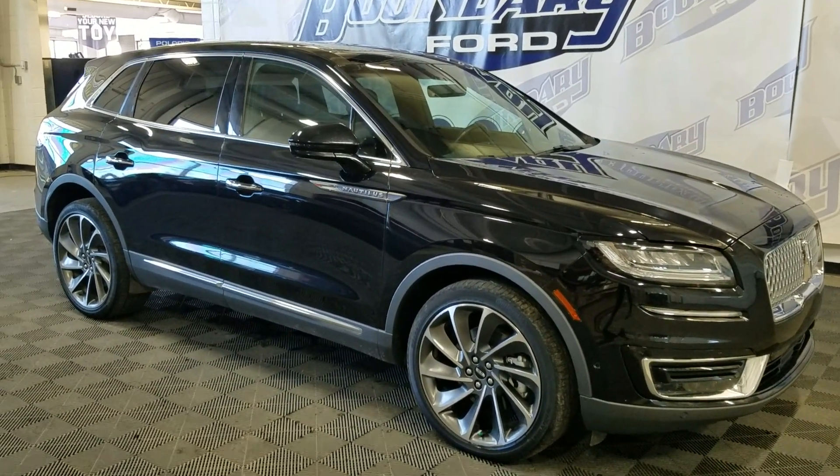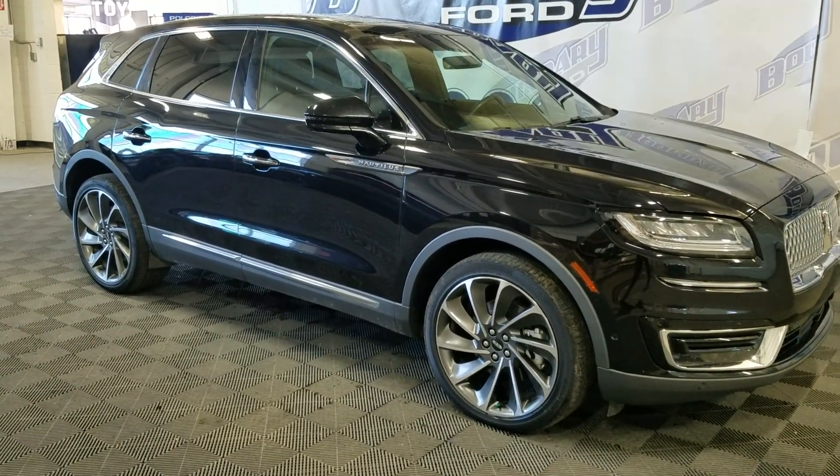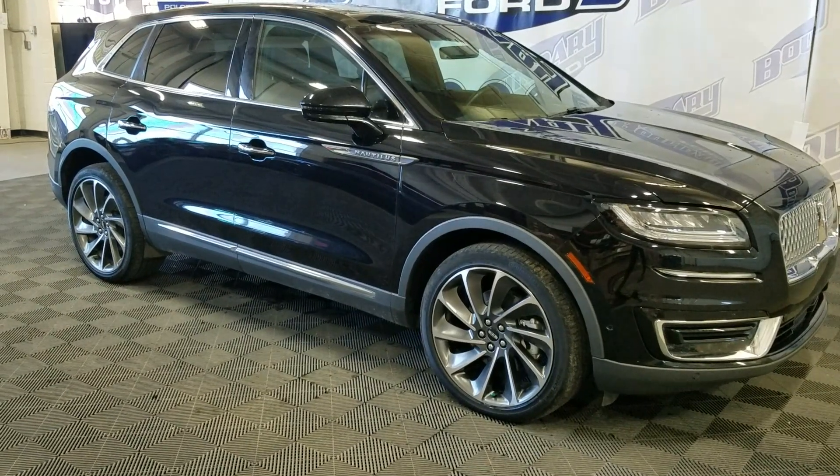At the front we have automatic headlamps as well as fog lamps. Over to the side we have 19-inch wheels with all-season tires, as well as color matching mirror caps and handles.